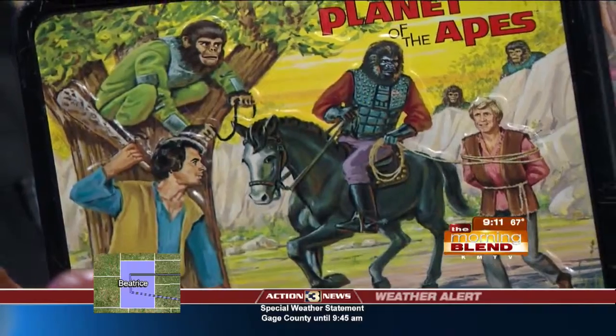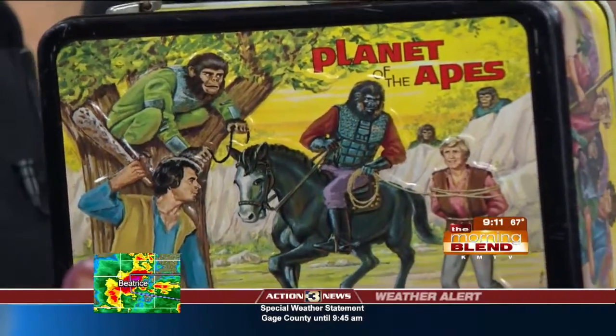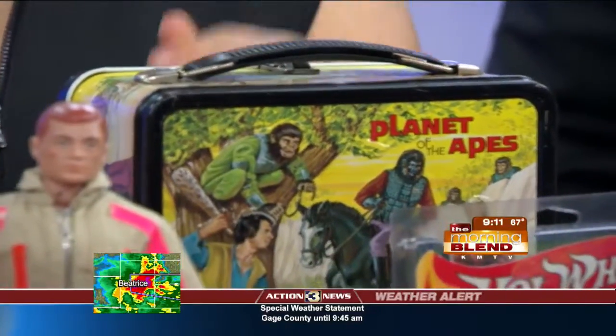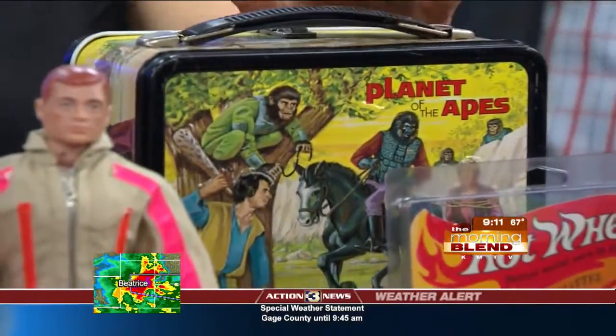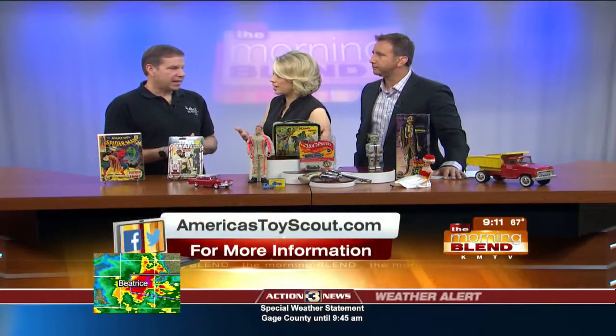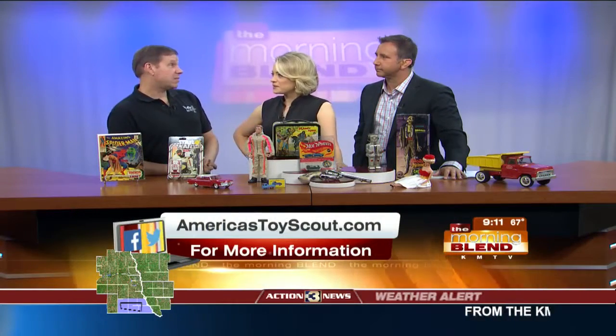Mine was G.I. Joe — they were also good things to keep other kids away if they got too close. I had a Star Wars one. It depends on the subject. The space ones are the most expensive, which would include Star Trek, Land of the Giants, and Planet of the Apes is right there. This one's worth, in this condition, right around $80 to $100.